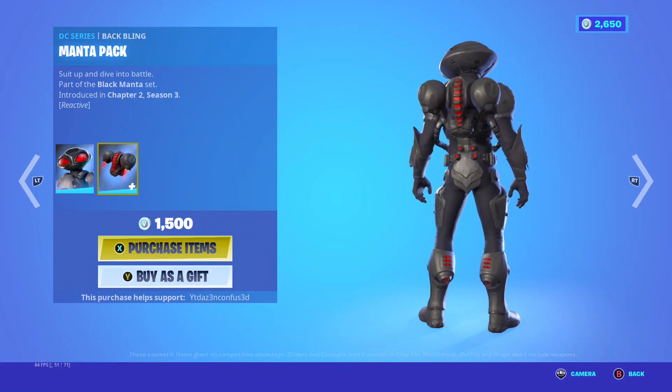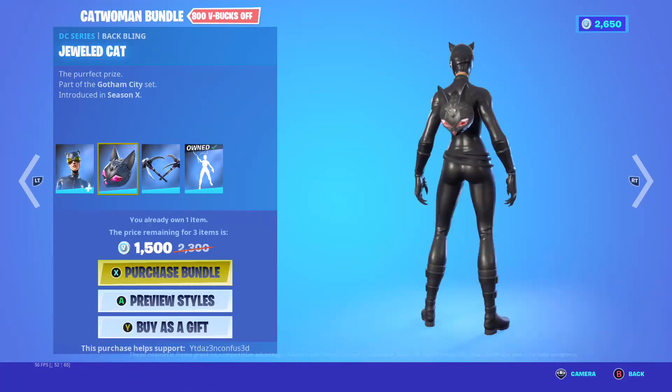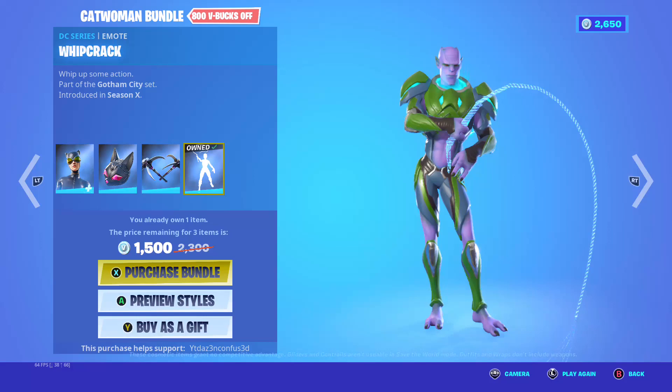Black Manta, backbling manta pack, reactive, manta blades. Catwoman comic book outfit with style — goggles up, pulled cat — backbling cat claws, pickaxe, crack emote.